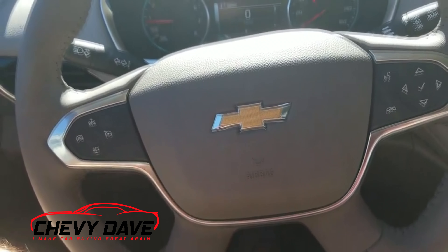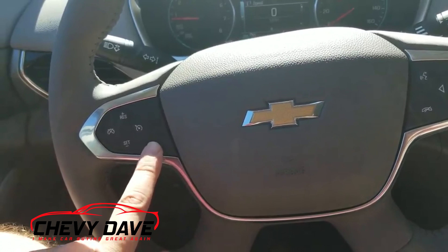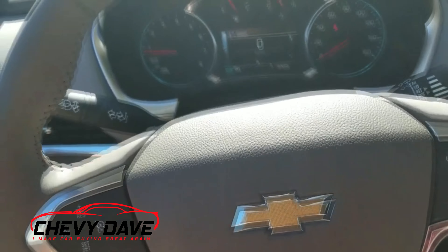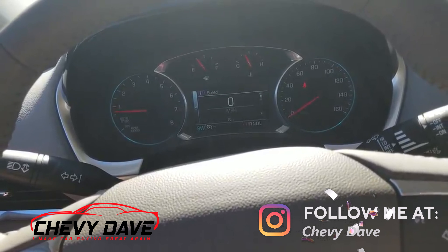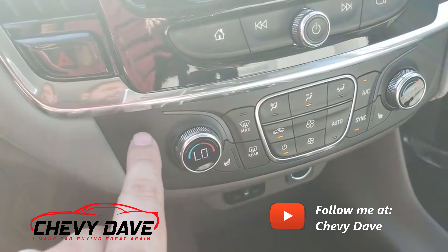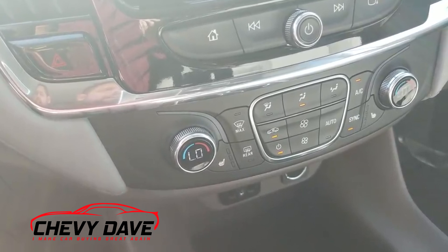Here's a closer look at the interior. One thing you now have to go up to a Premier to get is the heated steering wheel — they do not offer that on the LT Leather package anymore; you have to go Premier or High Country. They kept the auto start-stop feature, which shuts the engine off when stopped and re-engages when you take your foot off the brake. Another change: you have to go Premier or High Country for air-conditioned seats, though heated seats are still available on the LT and LT Leather.